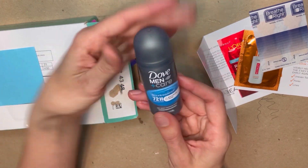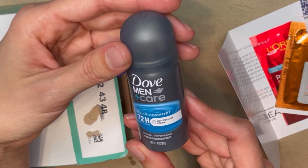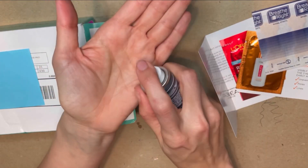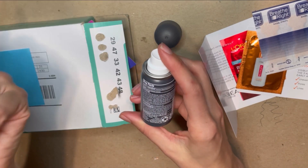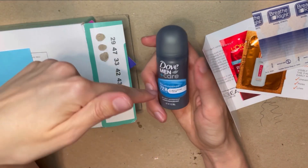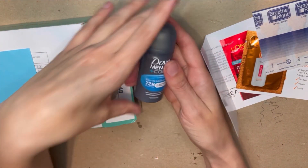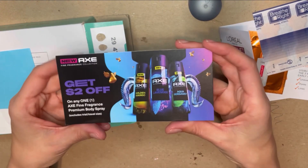The first little sample to come out is a Dove Men+ Care Clean Comfort Moisturizing Cream, so I'm going to give this to my boyfriend. The directions say apply to underarms only, so it's a deodorant. It smells really good — it smells like a clean powder, not like baby powder, more like an attractive powder. Clean Comfort — that makes sense. And there's also a coupon for two dollars off Axe body spray.